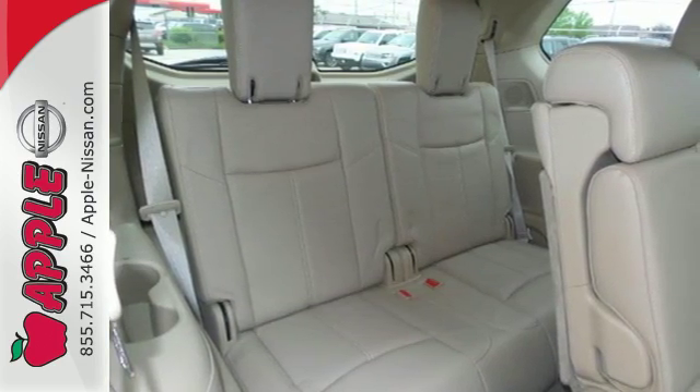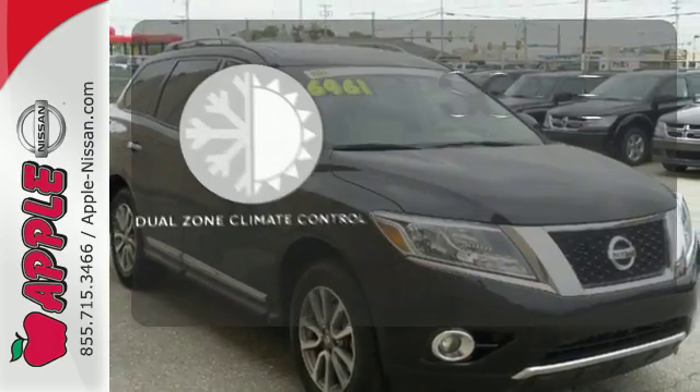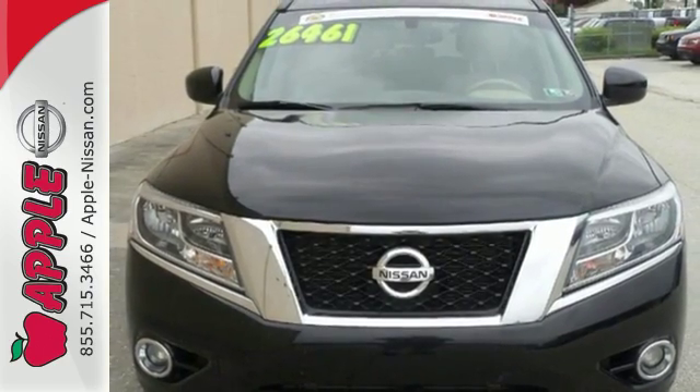Plus, you get the entertainment of a CD player and an auxiliary audio input. Dual Zone Climate Control lets you and your passenger pick a personal temperature. Come see this versatile family SUV for yourself today.